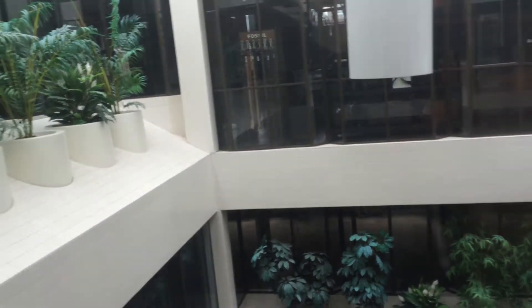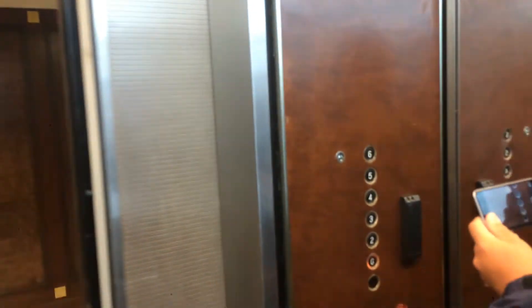Here we are up on six. Alright, let's go down to ground floor. Look at that — look at some buttons. My favorite. I love these buttons.